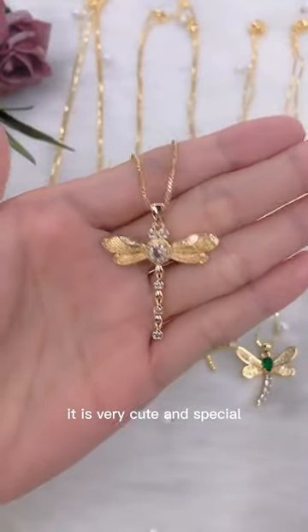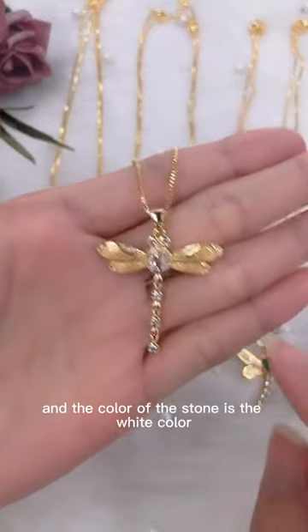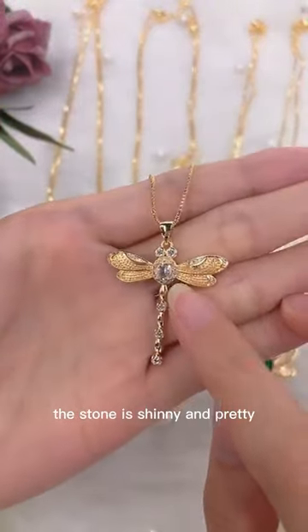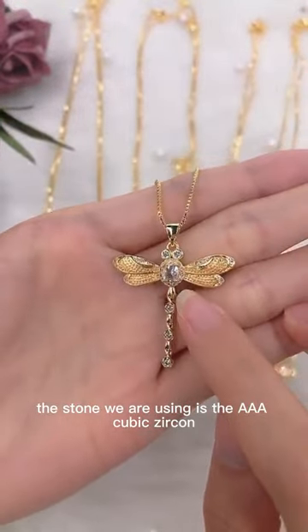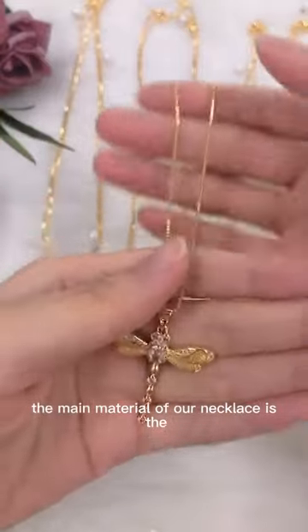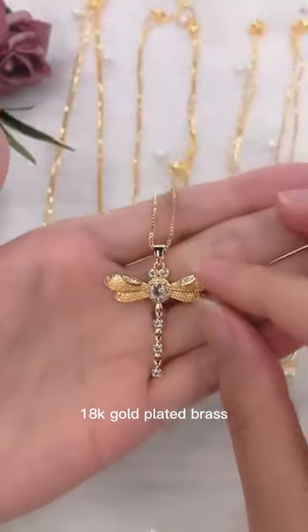It is very cute and special. The color of the stone is white. The stone is shining and pretty. The stone we are using is the 8 cubic zircon. The main material of our necklace is the 80k gold plated brass.